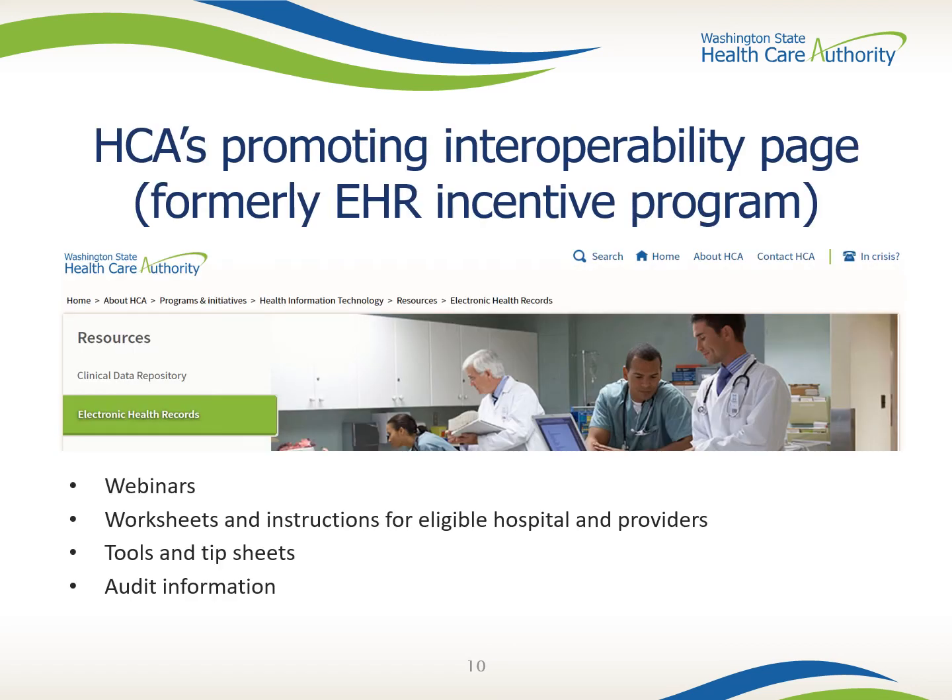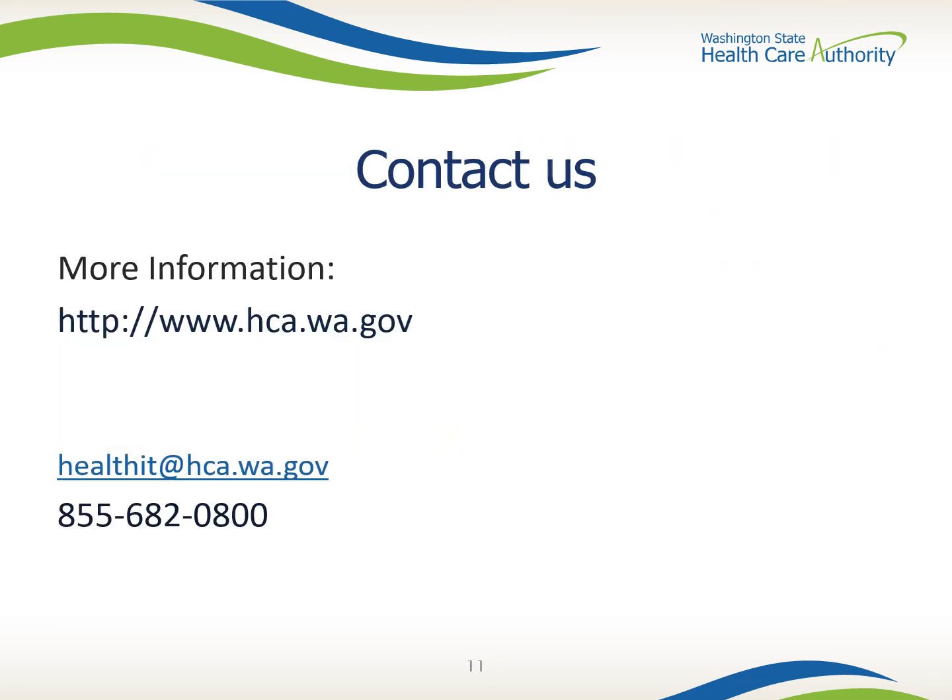HCA's very own EHR site has information on webinars, worksheets, instructions, tools, and tip sheets — just check out the link below. If you have any questions for the Healthcare Authority's Health Information Technology team, please feel free to contact us using the information on this page. Thanks for watching.